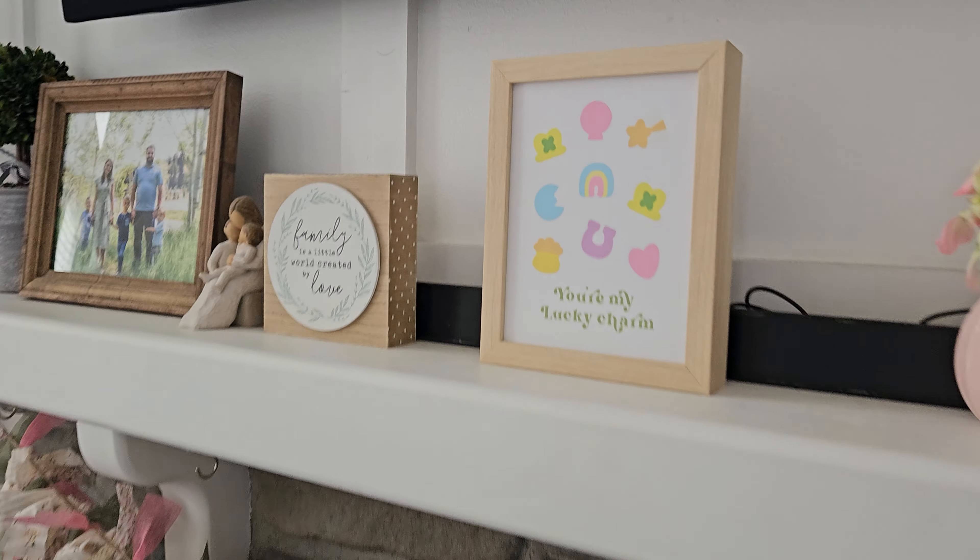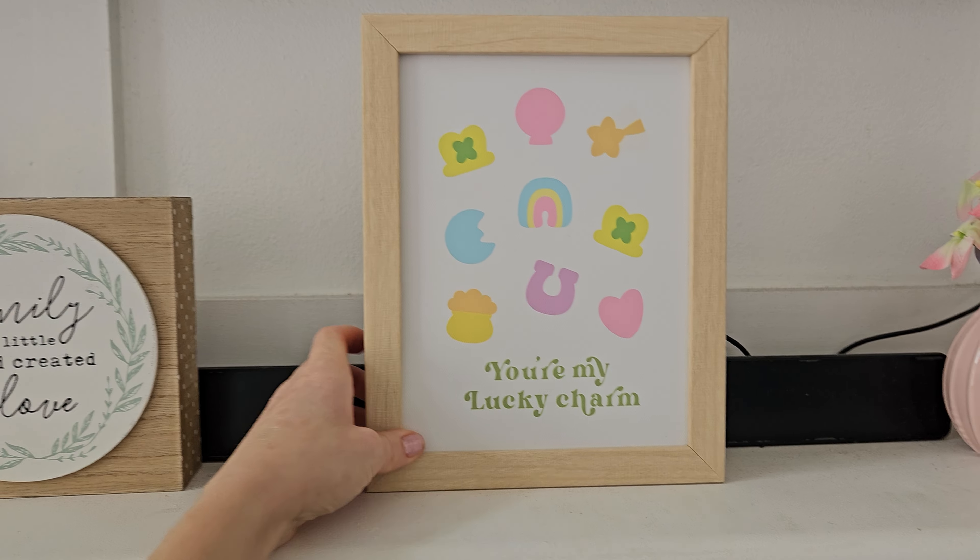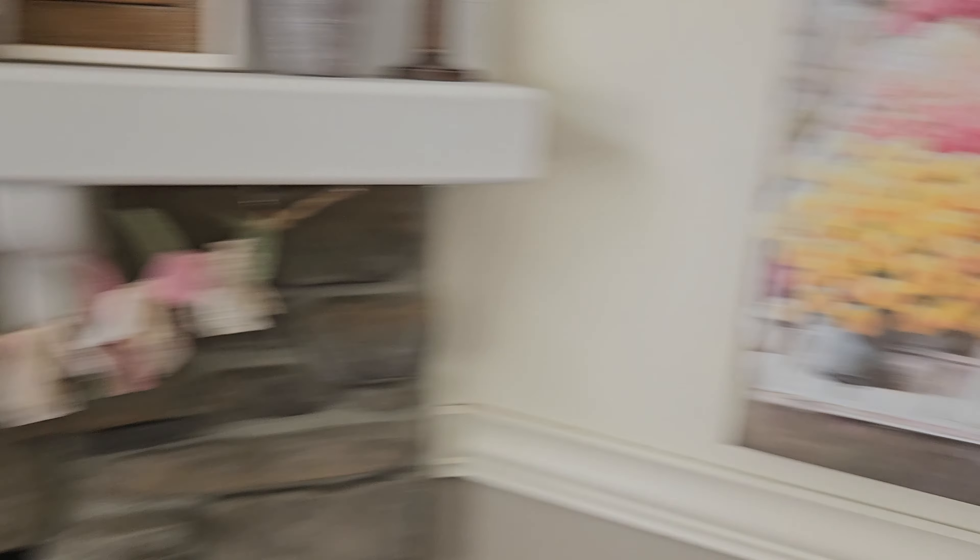I do have some St. Patrick's Day stuff — I found this at At Home: 'You're my lucky charm.' I love Lucky Charms because of the same grandpa I just talked about — my grandpa and grandma Dalton always gave us Lucky Charms when we slept over at their house. I bought Lucky Charms recently for the boys, and then I found that sign and I was like, oh my gosh, I have to get that because it just reminds me of them.